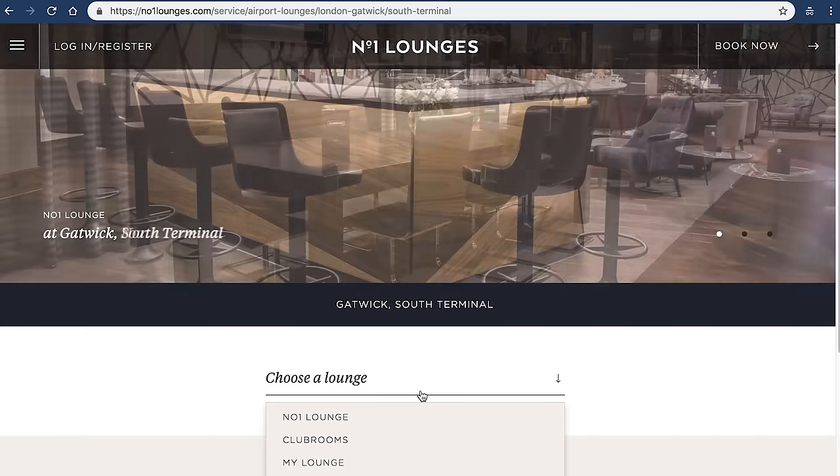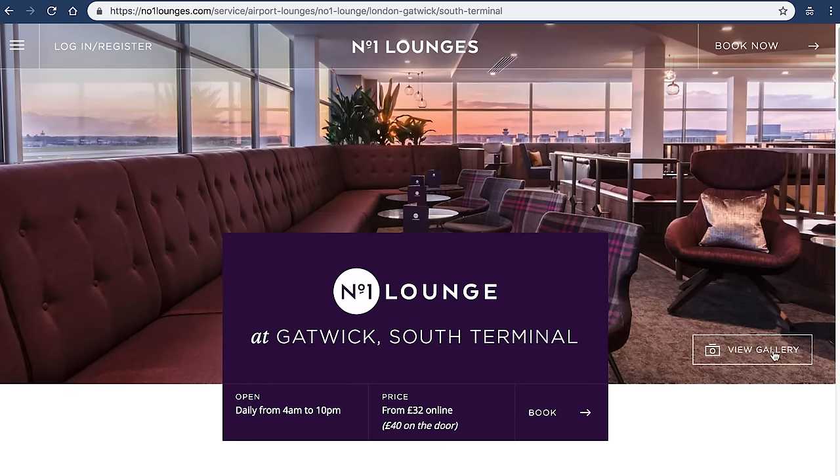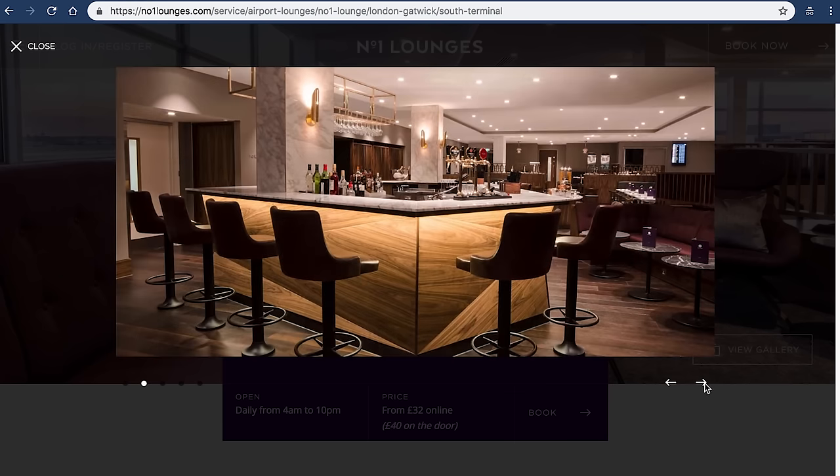There are pay-to-use lounges. If you aren't flying business or don't have a lounge pass, you can still book yourself into one of the pay-to-use lounges, which are available in each of the terminals. You can go and try to book yourself in on the day when you get to the airport.